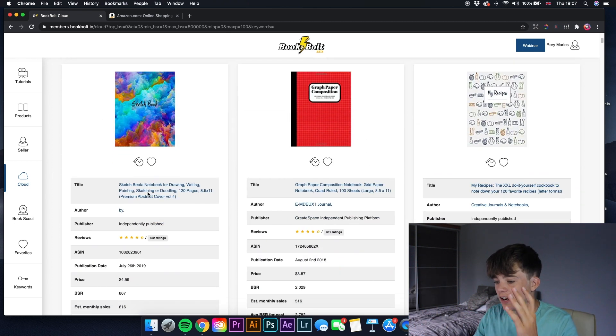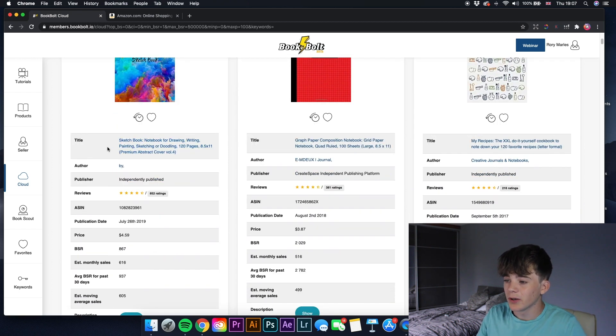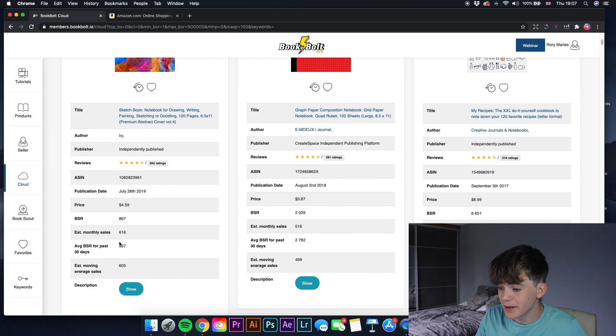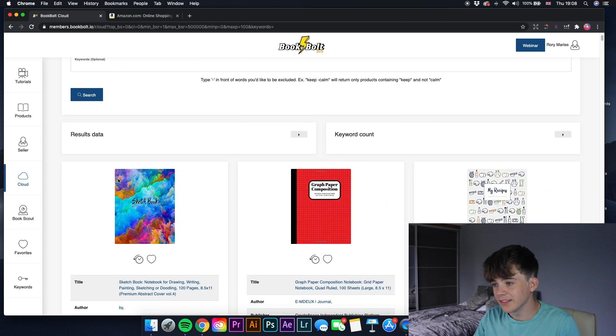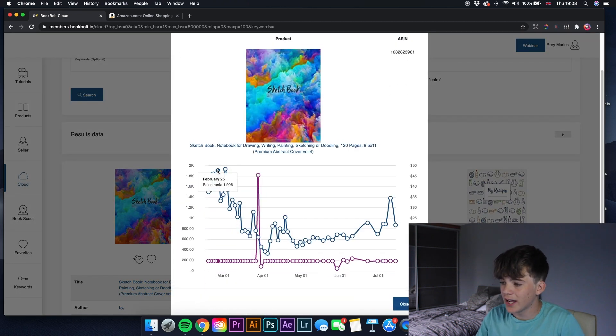The number one book in that range is a sketchbook. It gives you title, subtitle, author, publisher, reviews, ASIN, publication date, price, BSR, monthly sales, and average BSR for the past 30 days. That average BSR is useful because a book might hit top 20,000 then move to 500,000 over the next month. You can also click to see how price changes affected the sales rank over time.